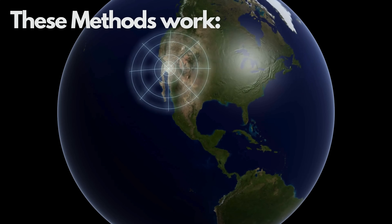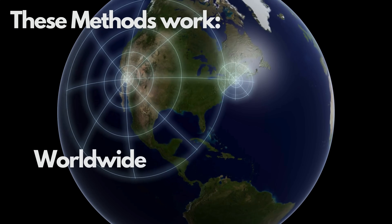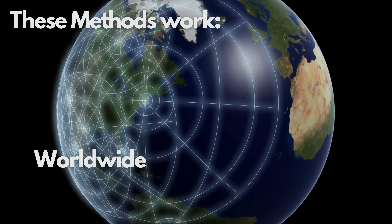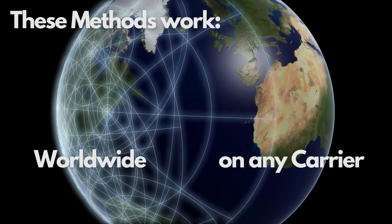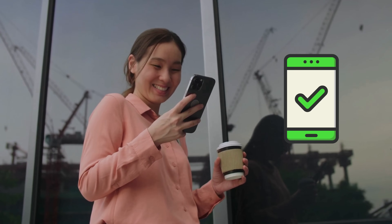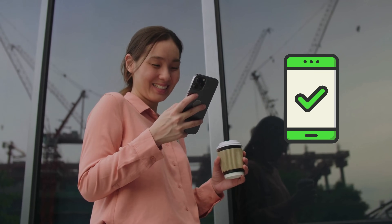The best part? These methods are universal. Whether you're in the US, trekking through the mountains in Nepal, or just chilling in your backyard, these steps will work for any carrier, anywhere in the world. This isn't just a one-trick pony — it's your golden ticket to network freedom. Let's get started.